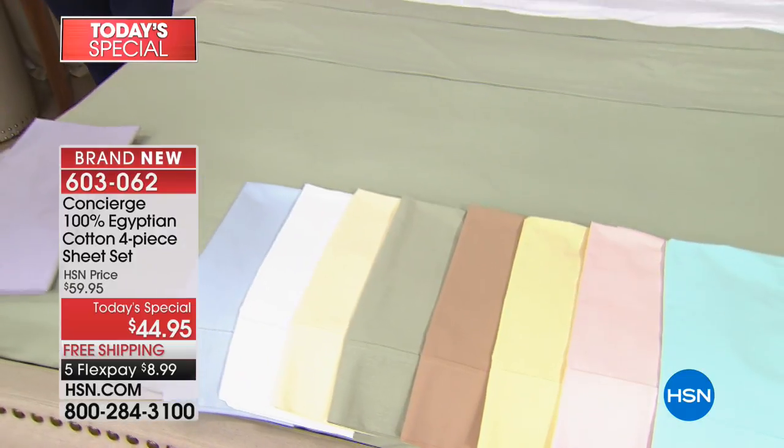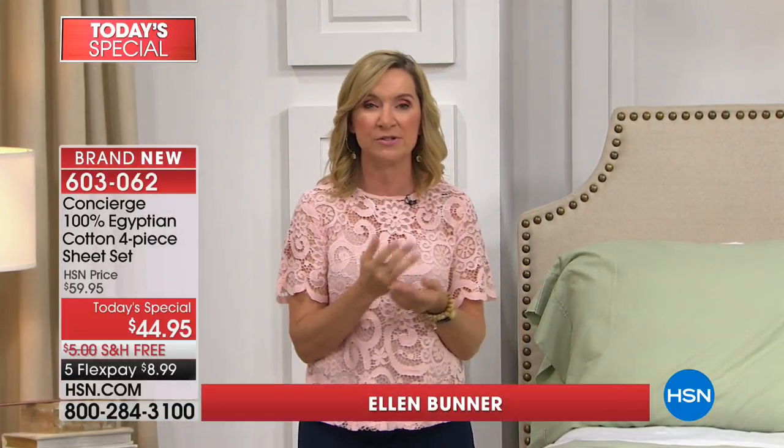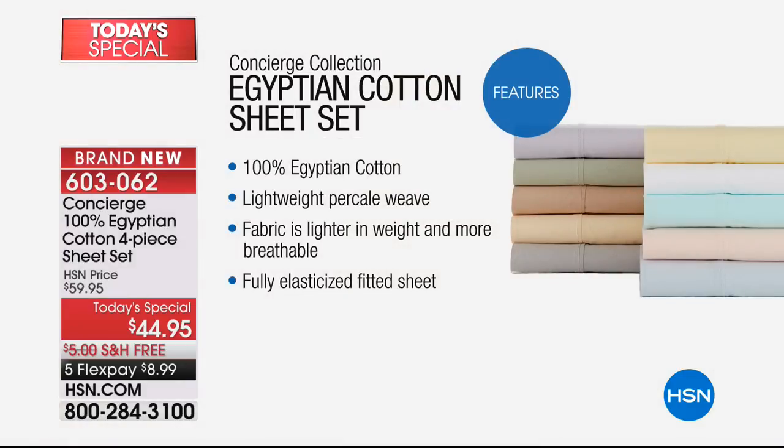Egyptian cotton is really the finest cotton in the world. It's grown in the perfect climate for cotton, and a lot of it is harvested by hand. So you are getting a premium cotton that's going to bring you better softness, better absorbency, and longer-lasting sheets. In my 17 years here at HSN, I've never been able to do this as a Today's Special. The fact that these are not a blend — they're not a man-made fabrication — they're actually 100% Egyptian cotton.